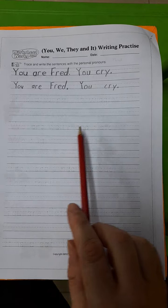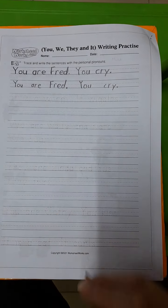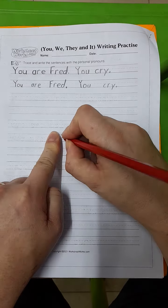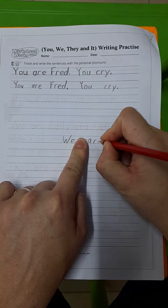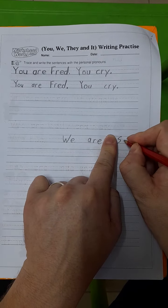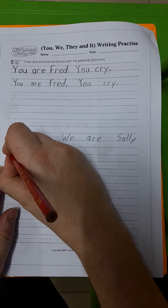We are Sally and Kate. We hug. This one, boys and girls, you can start here straight away. We are Sally — if you run out of space, go to the next line.